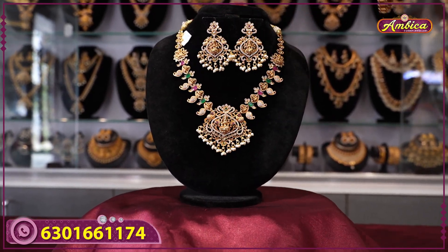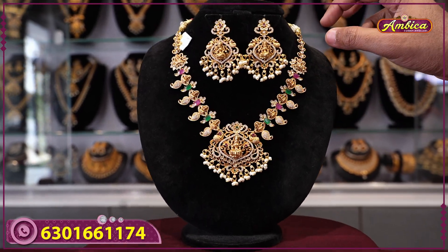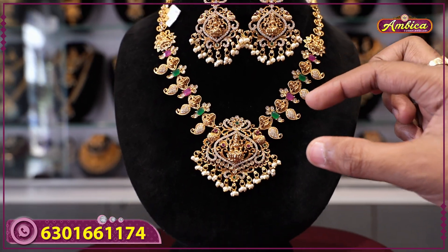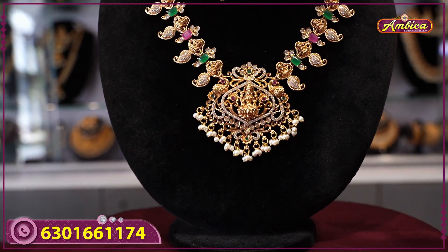Next two beautiful figures feature completely beautiful matte gold finishing with complete monarchy kundan stones. It includes a Laxmi figure with side pendant in mango haram type style, complete with multi-color stones and Laxmi figure temple jewelry.